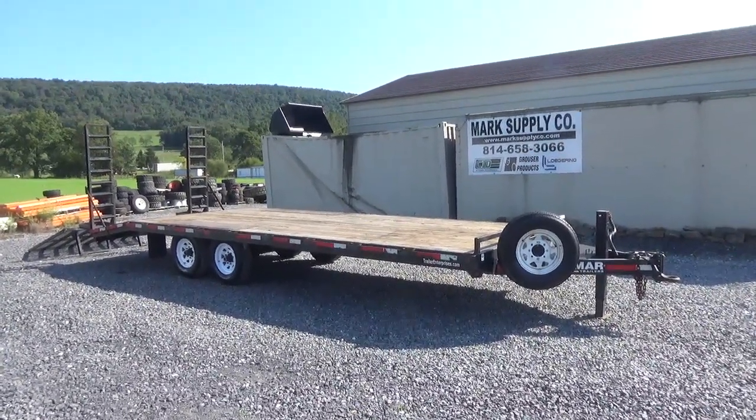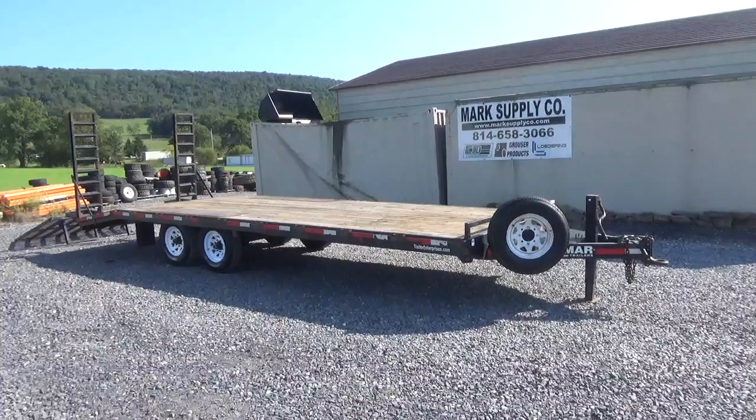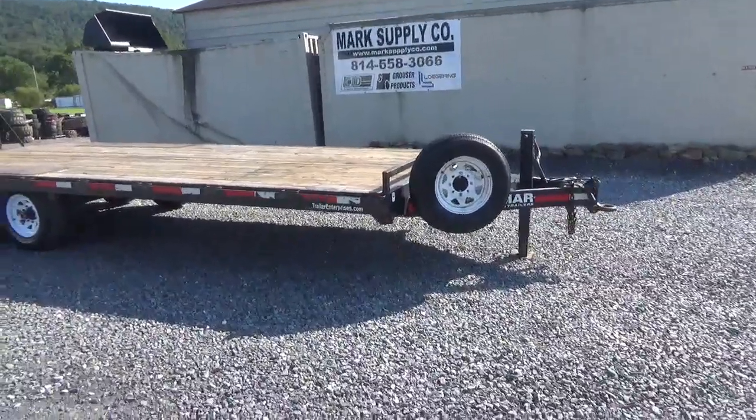This trailer is a 14,000 pound trailer. The customer had the title put down to $9,990 to keep him out of CDLs or combination license. You can take it back to an inspection mechanic and have that raised — it's not a problem, but it does show 14,000 on the sticker.